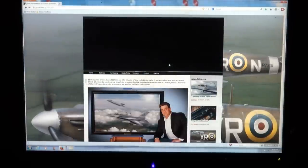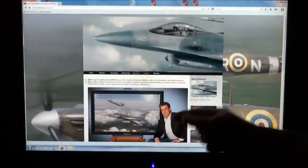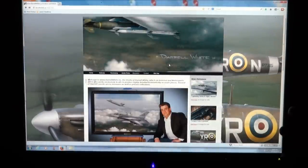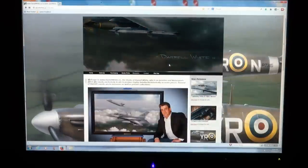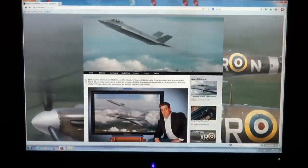We are looking at one of the world's most renowned artists, Mr. Darryl White, right here. Darryl is well known for painting fire jets. As we look at his website — and the link is below — you'll look at his website also.